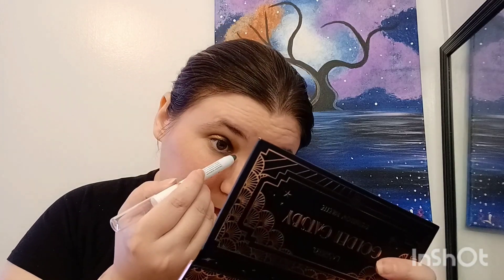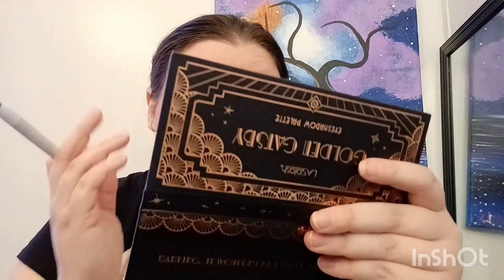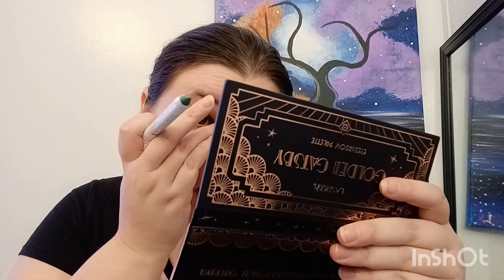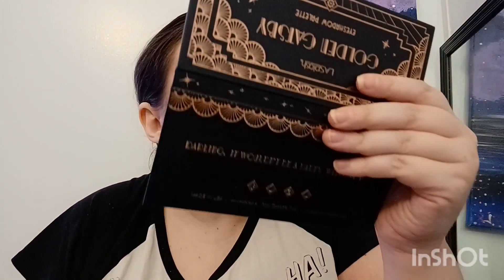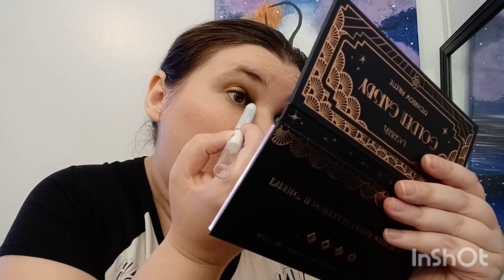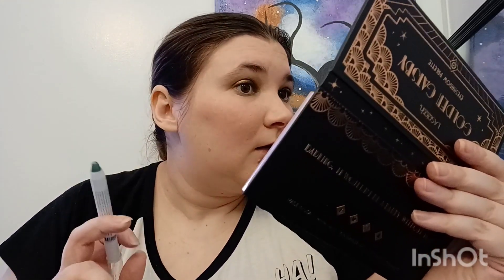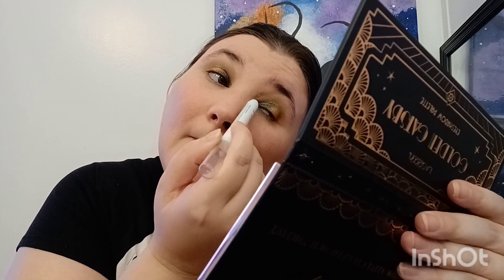I try not to get too political on my channel unless it's about makeup, because this is a makeup channel and you're here for makeup content, not political content. But I felt like that was makeup-related, so I mentioned it. I need to get that into the little corner there to link up with the shadow.